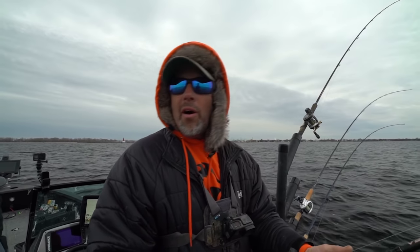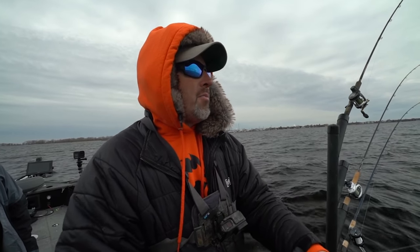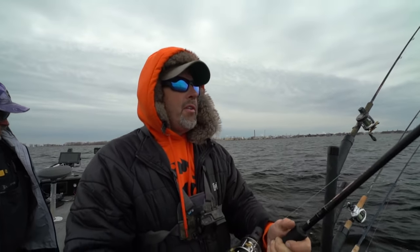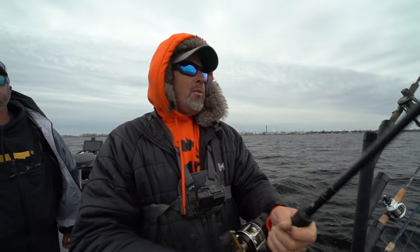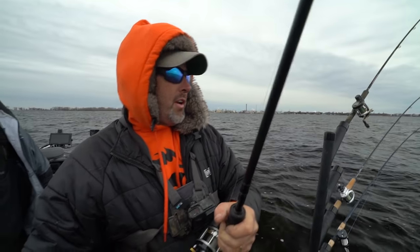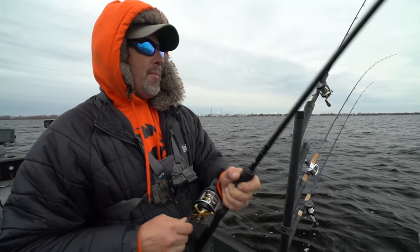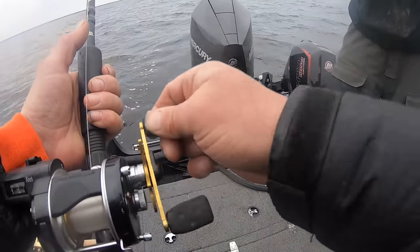Big suspended walleyes. What we might do in a bit is throw some ripping wraps and try to cast, but we've got a lot of dirty water coming out of the river mouth — goes out about a half to three-quarters of a mile. We're just trying to troll over it with deep diving cranks to see if we can get some of the suspended fish we're seeing, or fish right on the bottom.